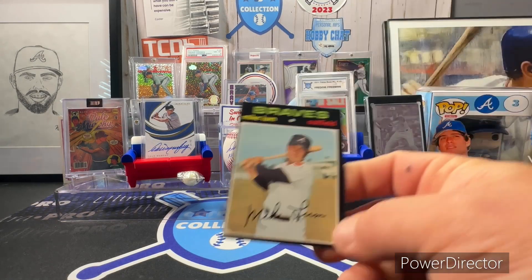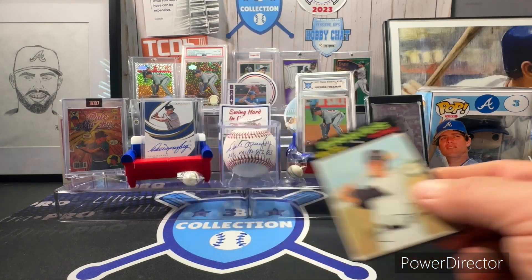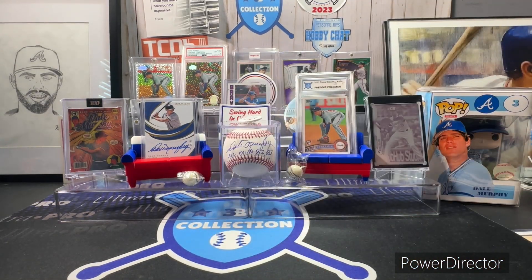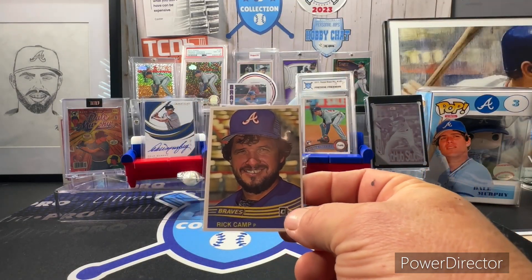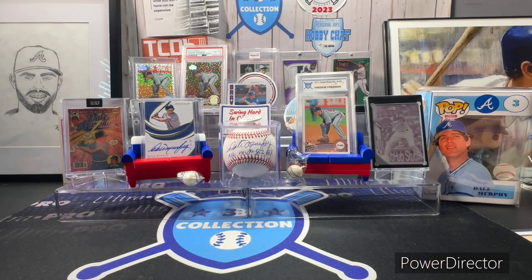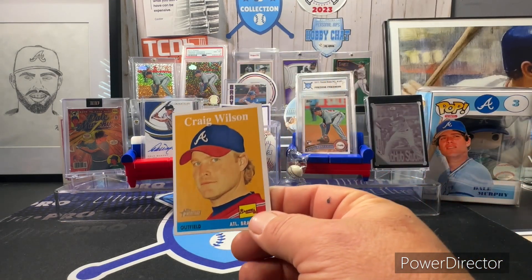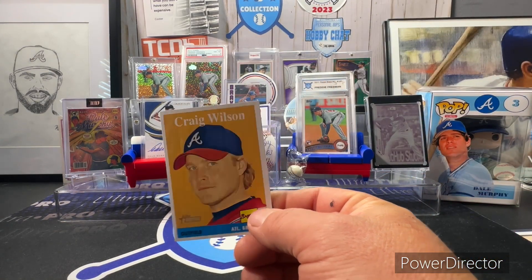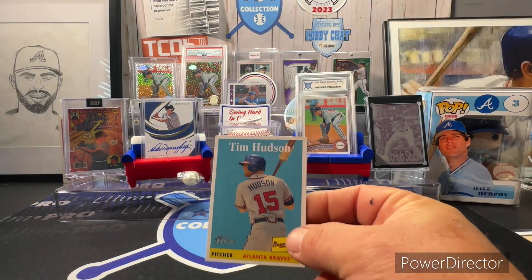First off we have the 1971 Topps Mike Lum, the '82 OPC Rick Camp, the '84 Donruss Rick Camp, 2007 Topps Heritage Craig Wilson, and same set Tim Hudson.